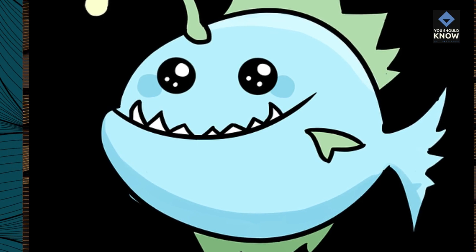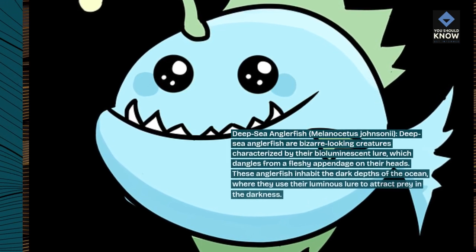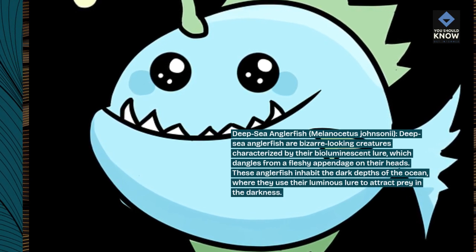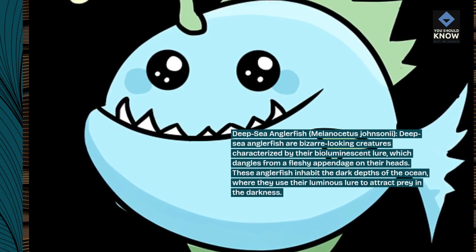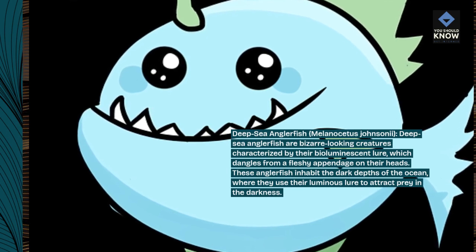Deep-sea Anglerfish, Melanocetus johnsoni. Deep-sea anglerfish are bizarre-looking creatures characterized by their bioluminescent lure, which dangles from a fleshy appendage on their heads. These anglerfish inhabit the dark depths of the ocean, where they use their luminous lure to attract prey in the darkness.